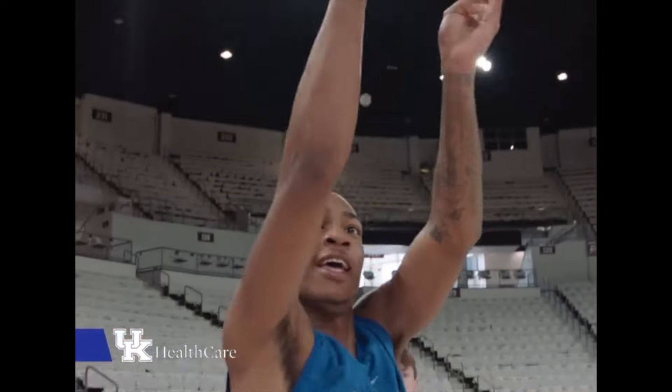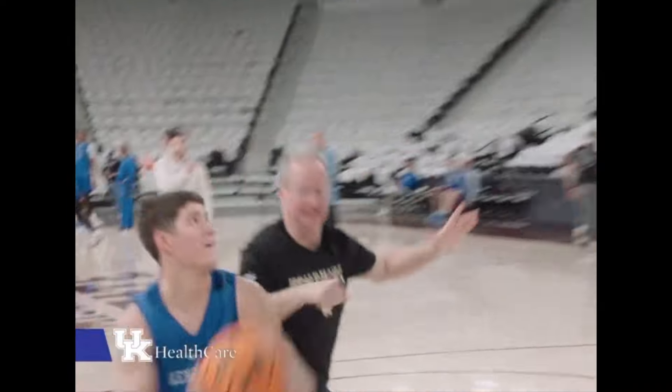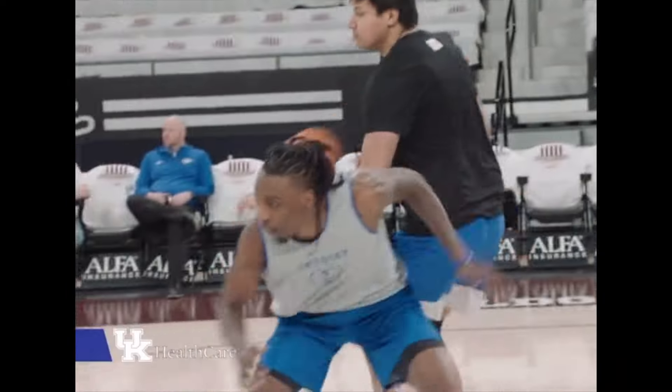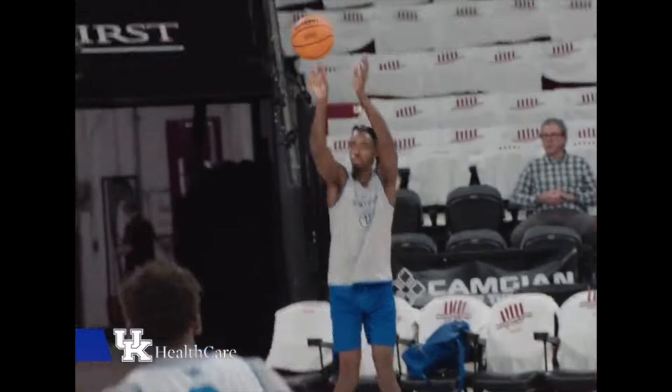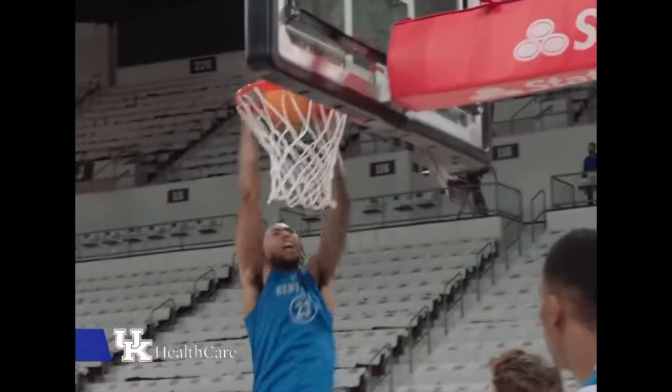Congrats to Kentucky on their big win. This is a statement win for them — it gives them respect as one of the best teams in the country and lets every team know they're the most dangerous team right now. With the win against Tennessee they get a double bye in the SEC tournament and they are the two seed, so they're going to get a lot of rest and be fresh for their next game, which will be Friday, March 15th.